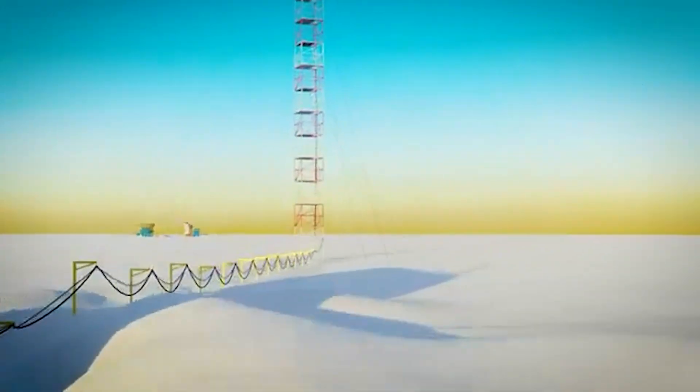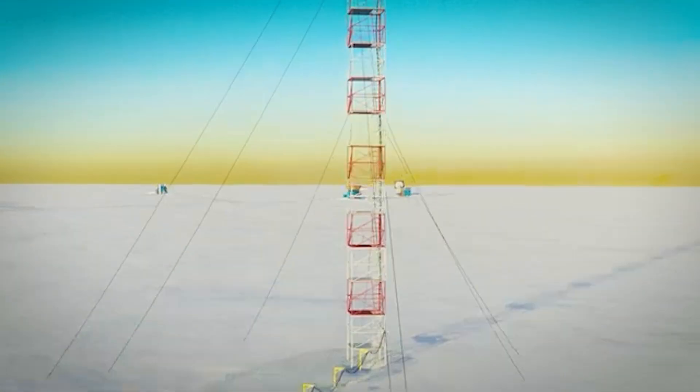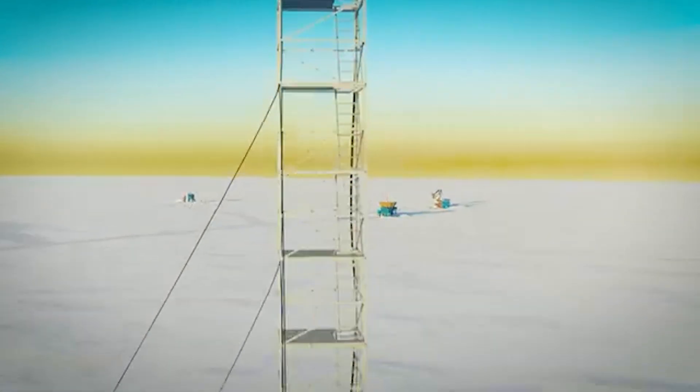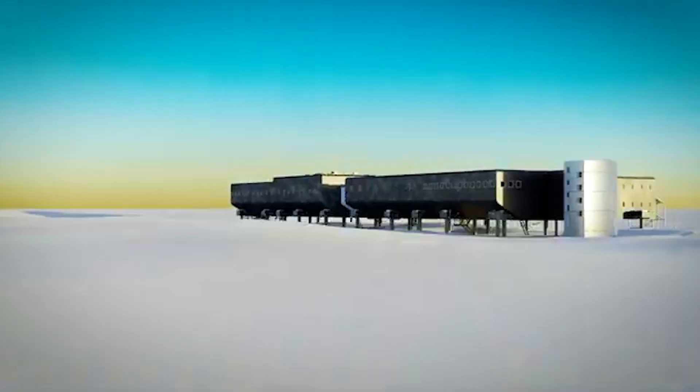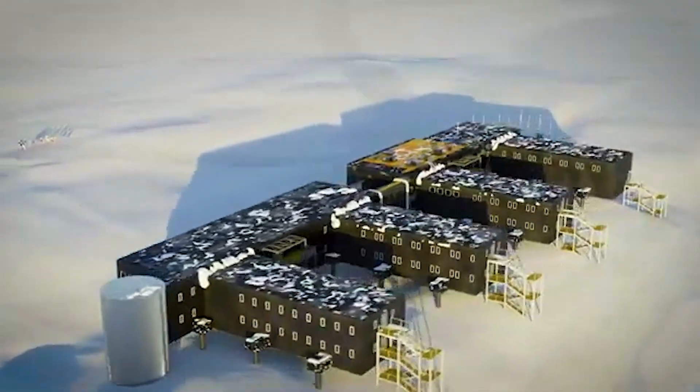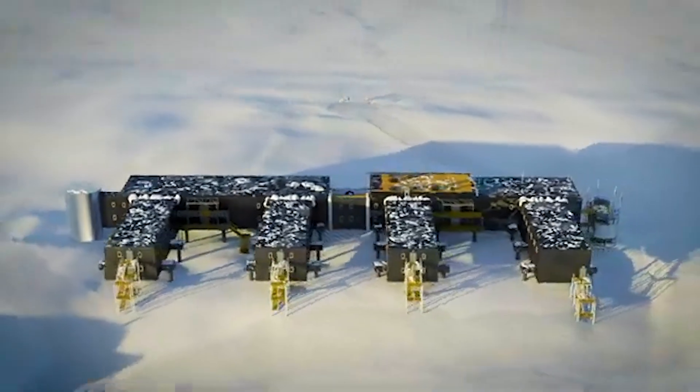With space for 150 people in summer and 50 in winter, this station isn't just surviving — it's leading the way in polar research and space science. But the South Pole isn't the only place pushing human limits.